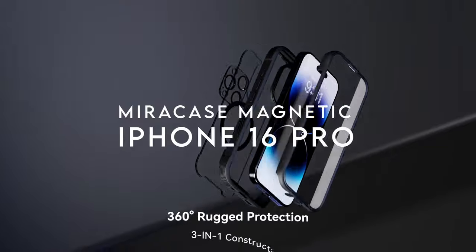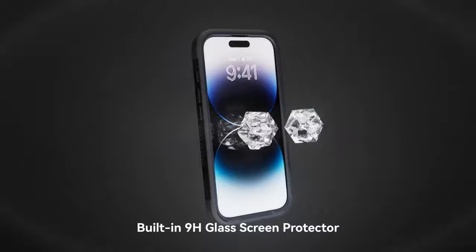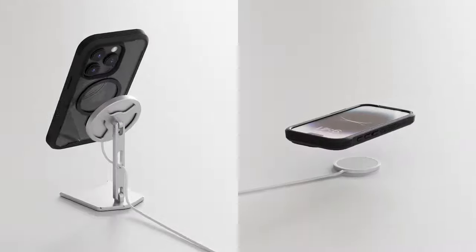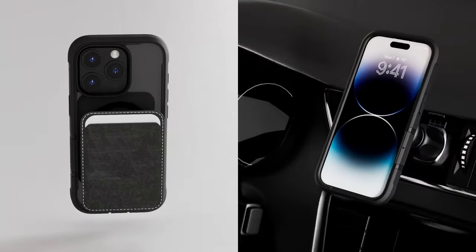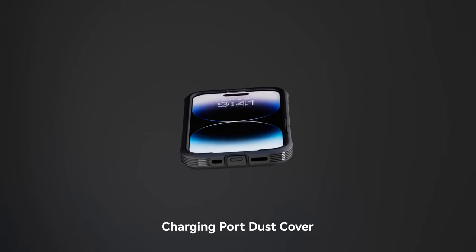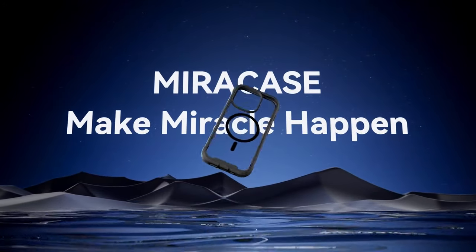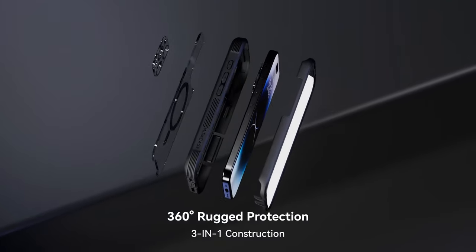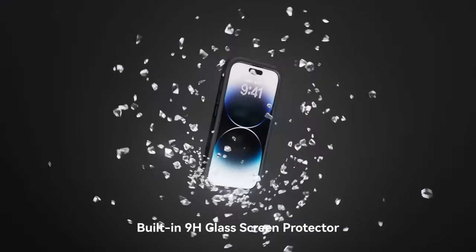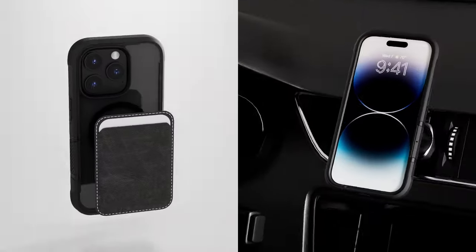On number 4, Miracase Magnetic. The Miracase Magnetic Case for iPhone 16 Pro offers comprehensive protection and enhanced functionality in a sleek design. This case features a built-in 9H Glass Screen Protector that shields your phone from scratches and cracks while maintaining touch sensitivity and clarity. Designed to withstand rigorous use, the case has been drop-tested 8,000 times, ensuring robust protection. The dual-layer design covers the full body of your phone, and the 9H tempered glass camera protector keeps your lens safe while preserving image quality.